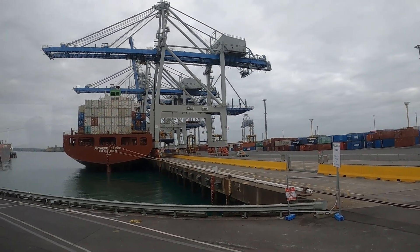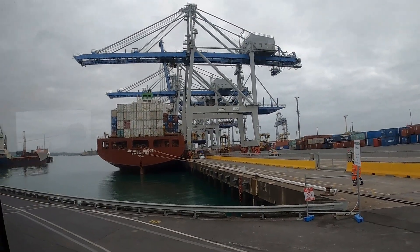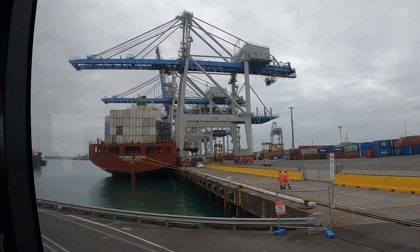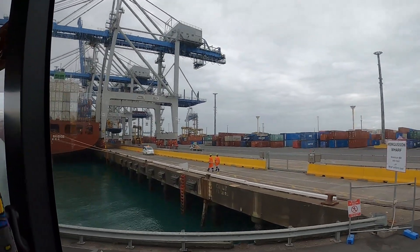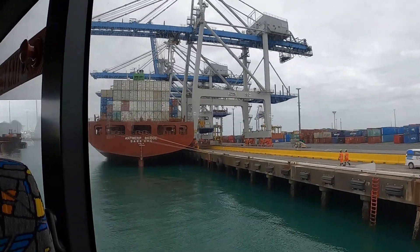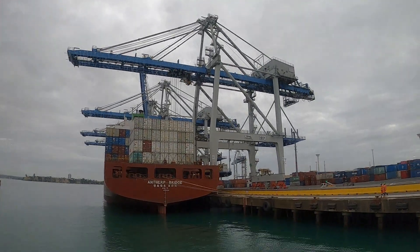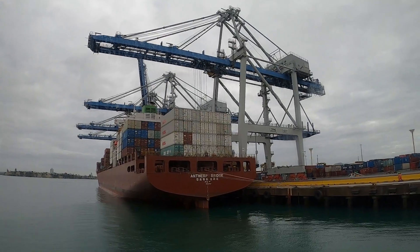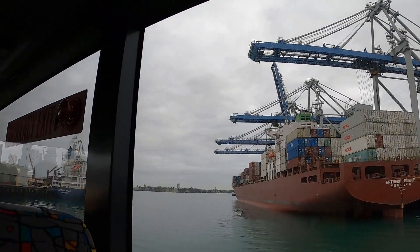Each container has a unique numbering system. You can see on these containers in front of us — it often has an alpha reference which is four characters, then seven digits. On the left again, more reefer towers — all of these containers are plugged in. We're monitoring them remotely for temperature. If there's a problem, we contact the shipping line's nominated technician who comes down to repair the container.